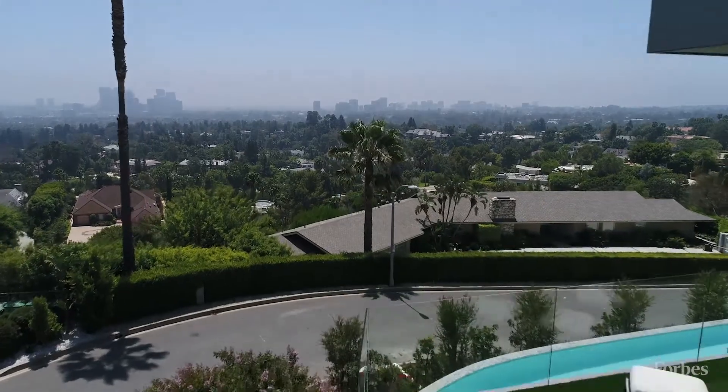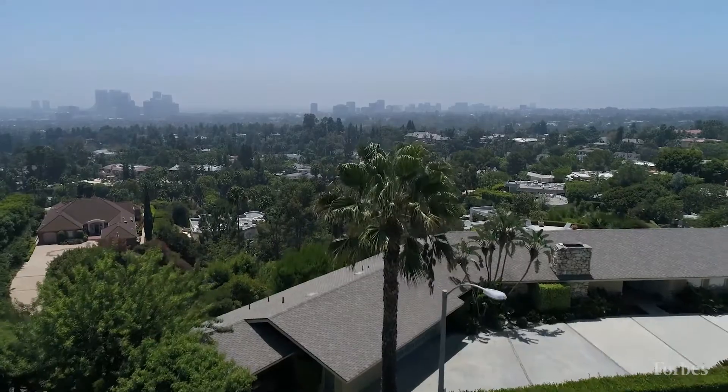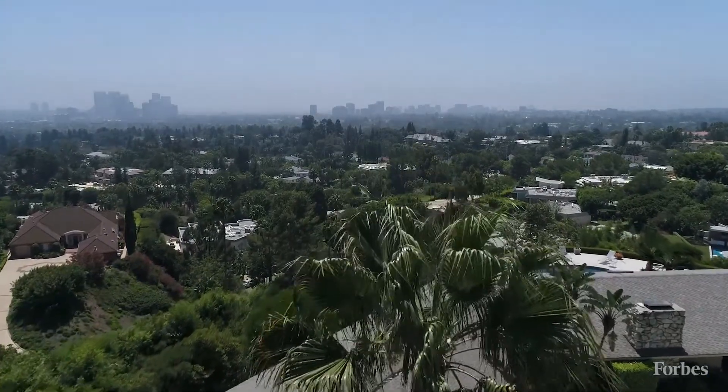Beverly Hills is extremely desirable and valuable because it's world-renowned. It's a brand on its own and it's in the middle of probably the trendiest city in the world right now, Los Angeles. People are moving here from London, from China, from South America, Mexico, from all over the place.